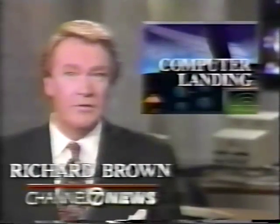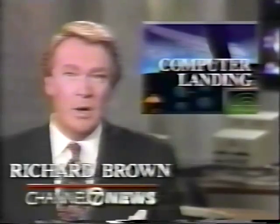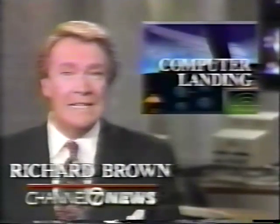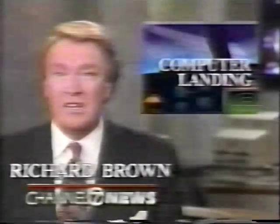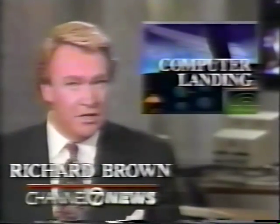Coming up — a revolutionary way to land airplanes. Some very smart and talented Stanford students have come up with a revolutionary way to land airplanes. Channel 7's Paul Jeske reports they were working on a problem involving Einstein's theory of relativity when they discovered a system that may be more accurate than anything designed by aviation engineers.